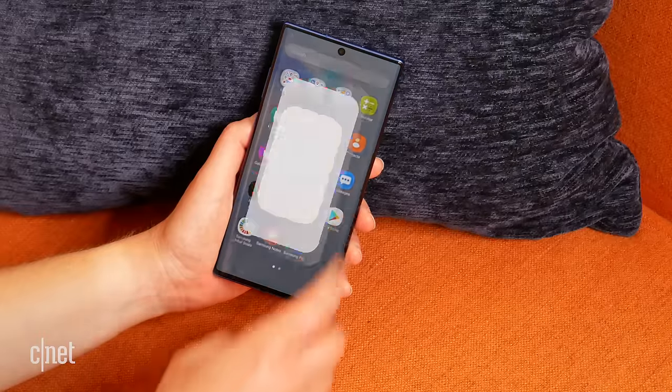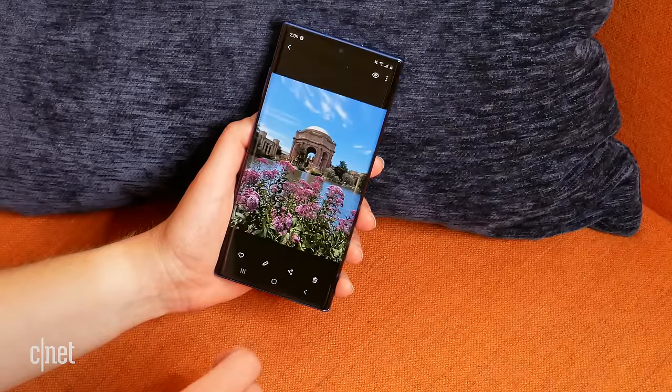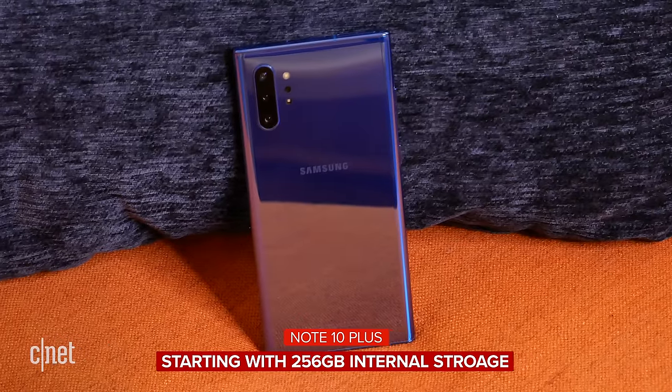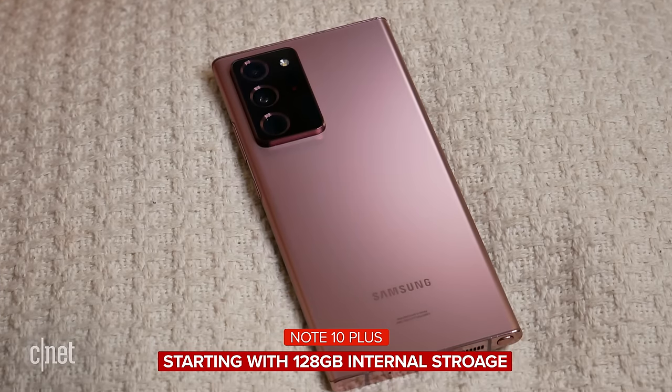When it comes to storage, both phones have expandable storage via microSD up to one terabyte. But for onboard storage, the Note 10 Plus has the upper hand — it comes in at 256 GB as your base level, whereas the Note 20 Ultra's base storage is only 128 gigabytes. At $1,300, if you're putting 8K video recording on this beast, give me the storage to match — it just seems a little bit rude otherwise.